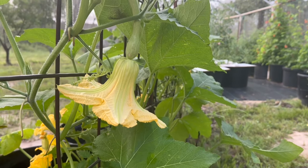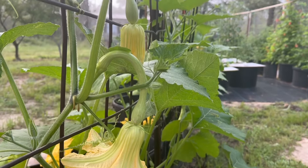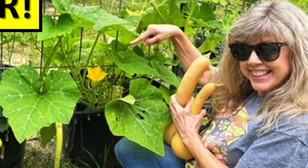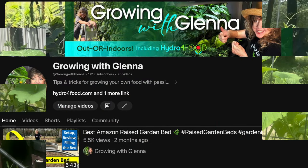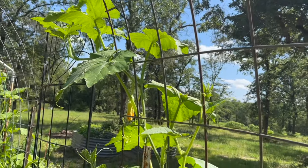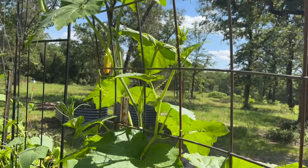What squash beats the vine borer? It's the incredible, amazing Tromponcino. Hey there, fellow garden enthusiasts. Welcome back to Growing with Glenna. I am here today to show you something really special — in fact, it's growing behind me. Tromponcino squash is the perfect squash to grow in all kinds of environments, and I'm going to give you 10 reasons why you should grow it in your garden.